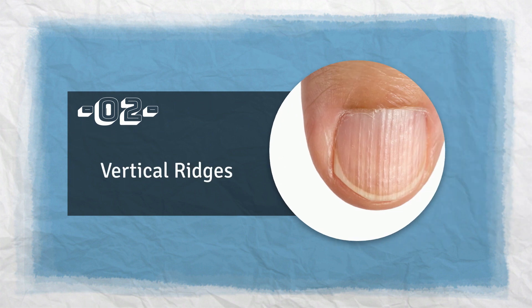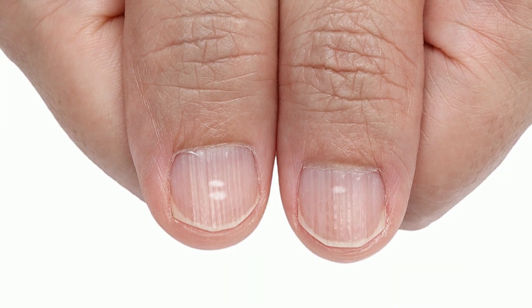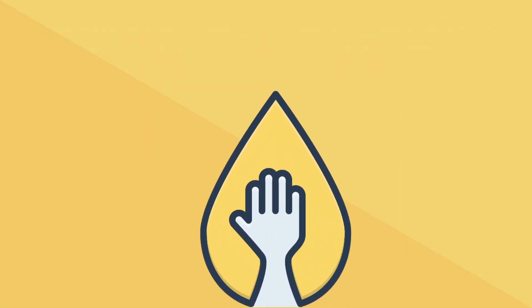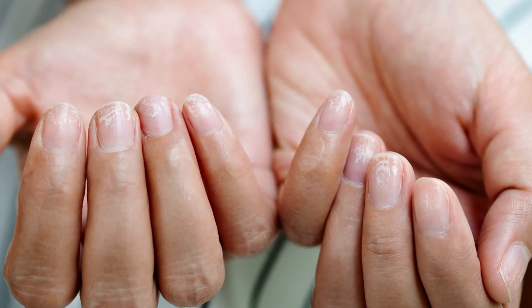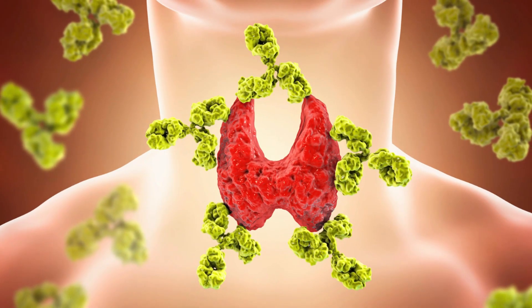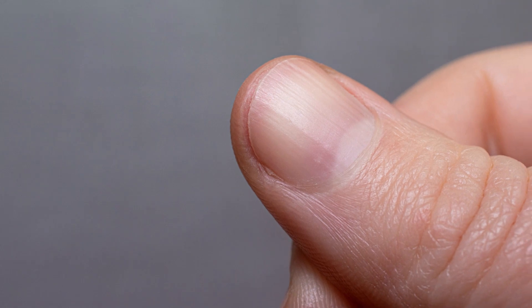Number 2: Vertical Ridges. Vertical ridges on the nails are common and generally considered a normal part of aging. However, in some cases, they can be a sign of an underlying health problem. For example, critical deficiency of certain nutrients, such as protein, biotin or vitamin B7, cobalamin or vitamin B12, and heme iron, can cause your nails to become brittle with abnormally sharp curves and vertical ridges. It also indicates the possibility of having a thyroid disease or psoriasis, a skin condition that can contribute to discoloration and ridge formation on nails and skin.